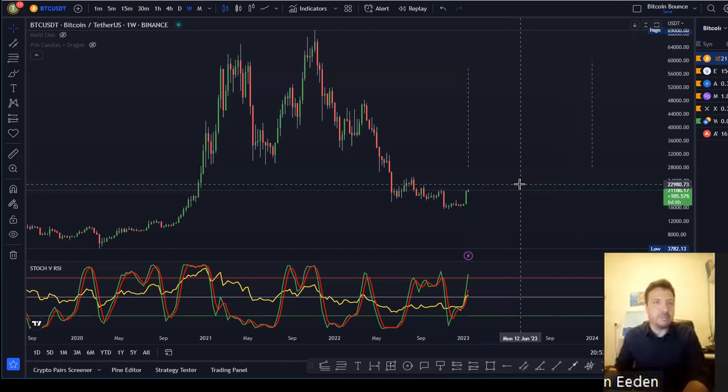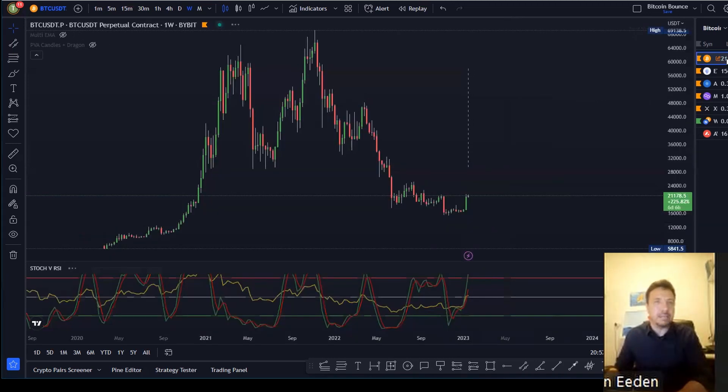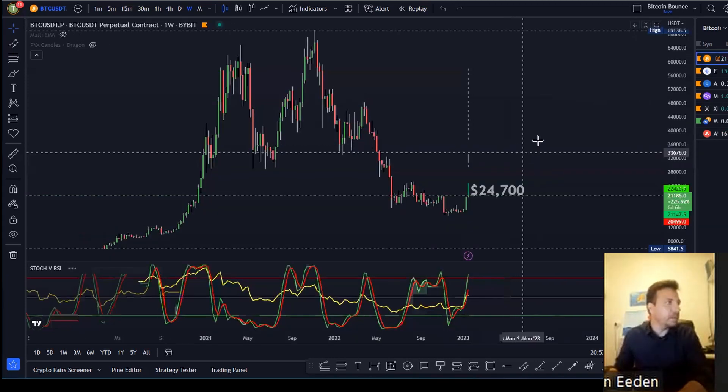Now I have a few coins here that I want us to look at for a possible trade opportunity. First of all, I want to look at Bitcoin. Dion set up for us at BuyBit perpetual contracts, and so that's what we're trading today.